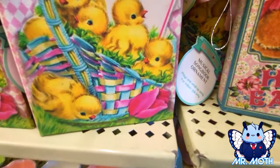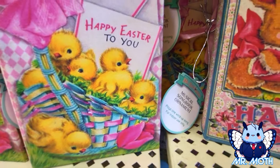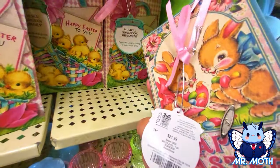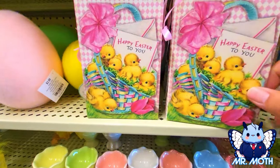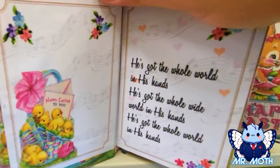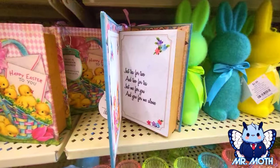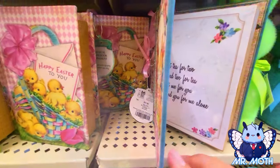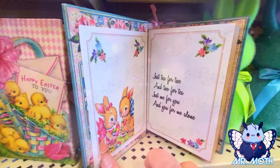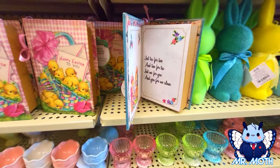Oh, it's a wind-up song book — weird. I wonder where you wind it up. Oh, there it is — I totally missed it. These are really cool. Let's see what it sounds like. That's cool — very pretty sounding.